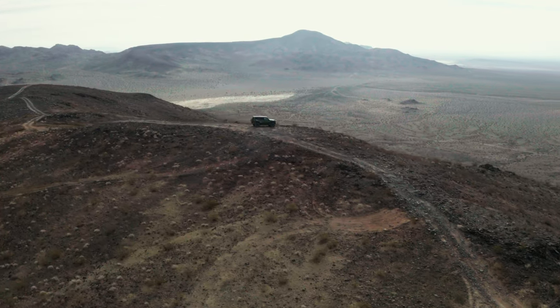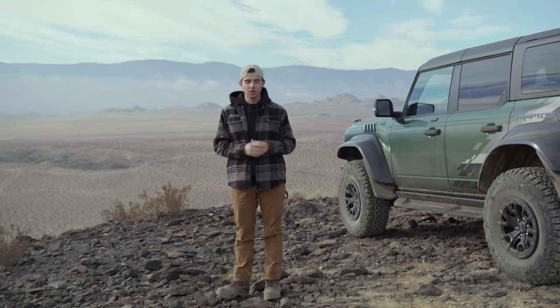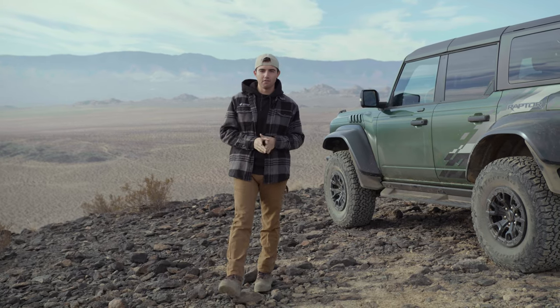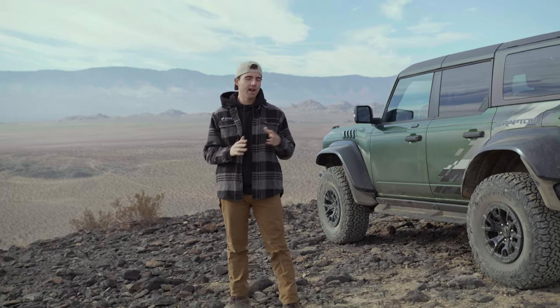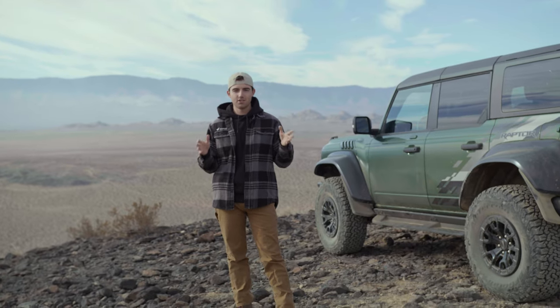Here we are at Bronco Knoll, affording you some of the best views of Johnson Valley. Such a cool place to come up here by yourself or with some of your closest Bronco friends and just take in this amazing scenery. This is where a lot of the Bronco durability testing happened. My personal favorite time to come up here is towards sunset, especially out here in Johnson Valley — you are afforded some of the prettiest sunsets I've ever seen. Coming up here, bringing some snacks, and just watching the sunset over the valley and light up the clouds is really special. You'll probably want to get down the hill before it gets too dark, but it's a great place to come.